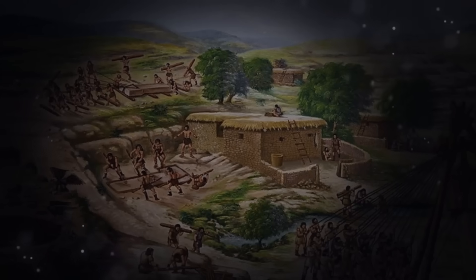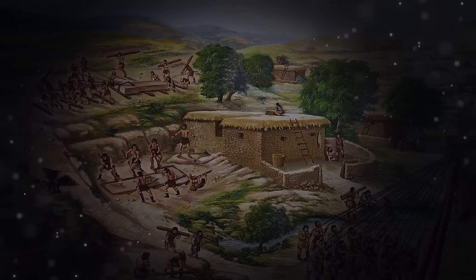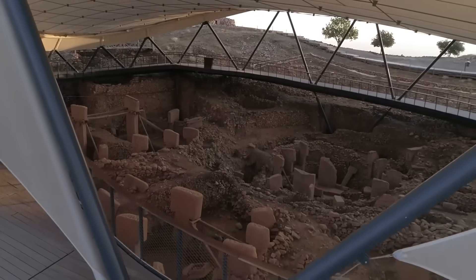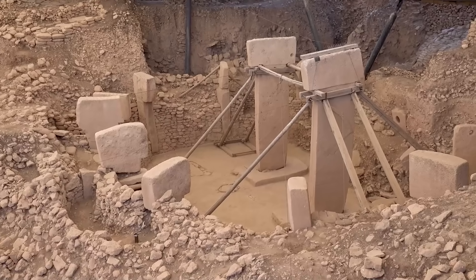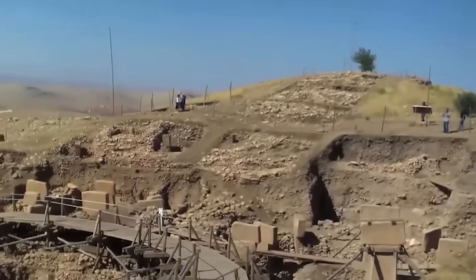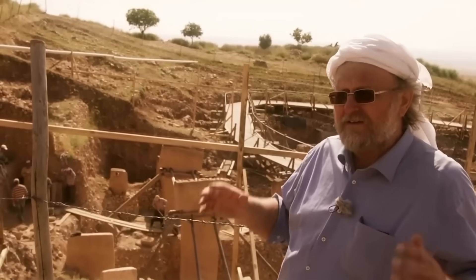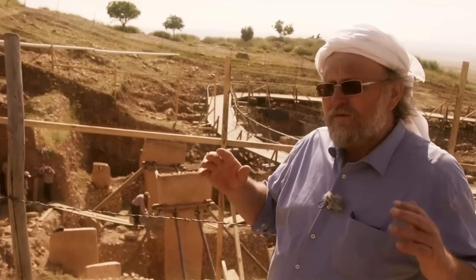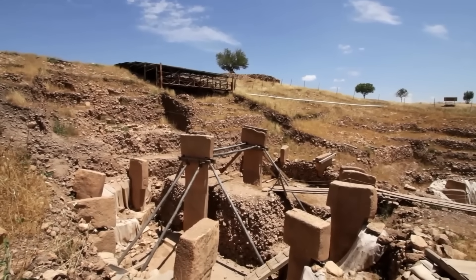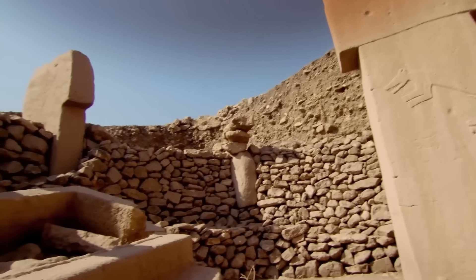But the most terrifying part of the site is not how it was built — it's how it ended. Around 8,000 BCE, the people who used this temple did something unthinkable. They did not just leave and let wind and rain destroy it. Instead, they took thousands of tons of dirt and rocks and buried the entire complex, creating a giant man-made hill to hide their work. It stayed hidden for 10,000 years until a farmer hit a stone with his plow. Why would a civilization spend centuries building the most beautiful temple on Earth only to bury it?